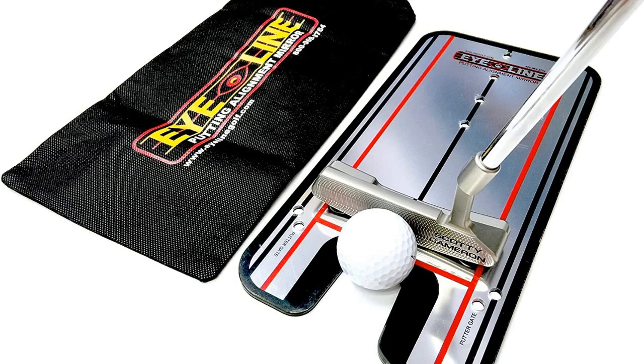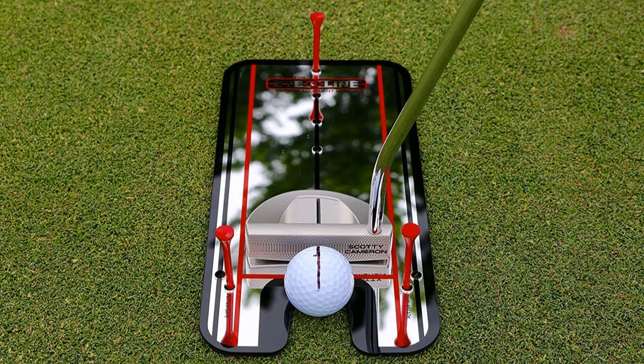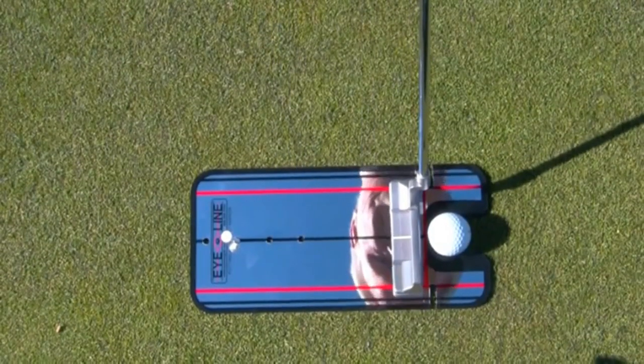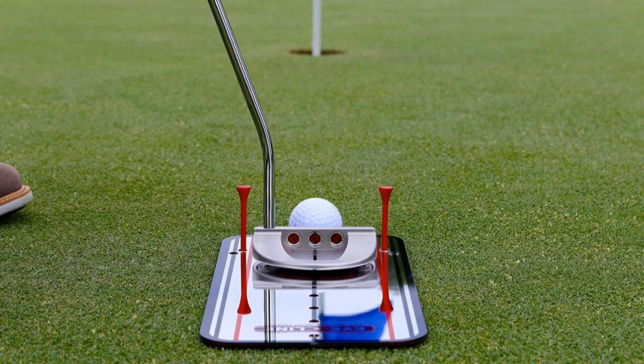Putting Alignment Mirror. Staying with putting, do you find that your attempts always miss to the left or right? If you struggle to keep a straight line with your putter, the Alignment Mirror from Eyeline Golf helps golfers of any ability to see where they're going. Simply place the ball in the indent and use the markings on the 12x6 inch durable mirrored surface to line up your shot. The reflective surface allows you to view the ball and your stroke from different angles so you can observe when your shot is misaligned and make the necessary corrections. Over time, your muscle memory will adapt to the correct stroke. Expect to spend between $30 and $40 to get your hands on one of these.